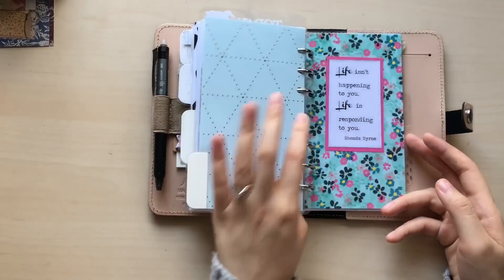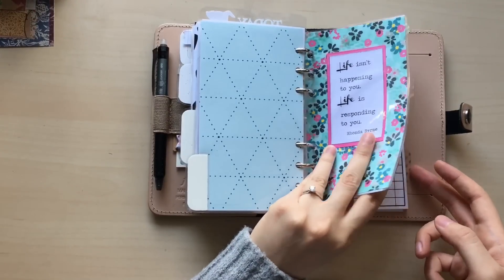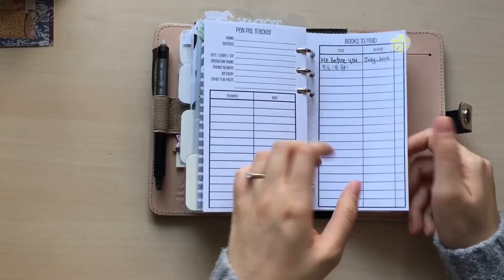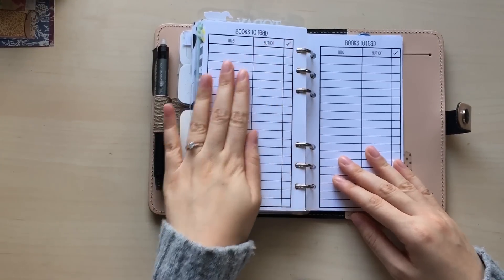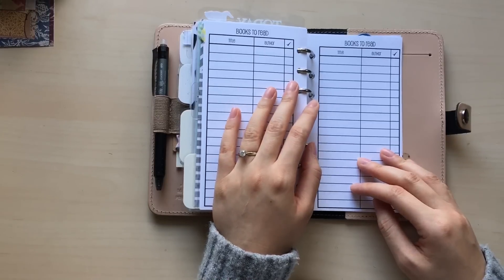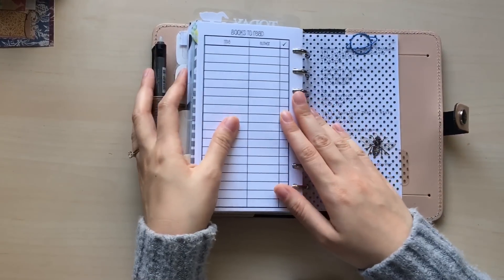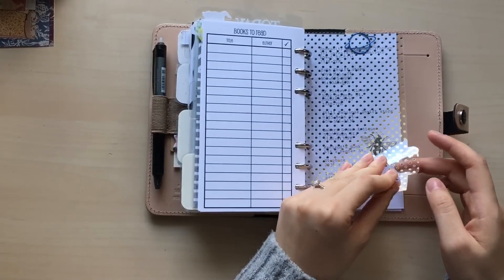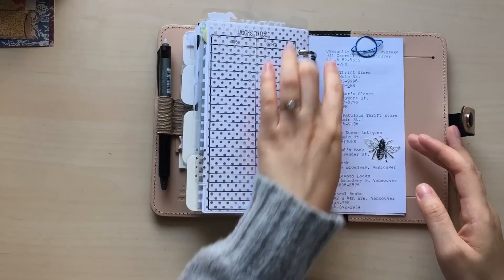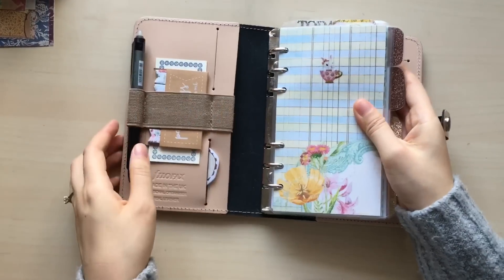This is my last divider. I have a dashboard from Tuti Pai collage. Here I keep my pen pals' information — I won't show you that — and a books-to-read section. I really need to read more books but I had a busy year and just didn't have the energy. After that I have a transparent divider with a list of local Vancouver shops I like, including their names, open times, and addresses.